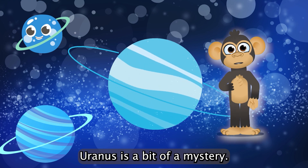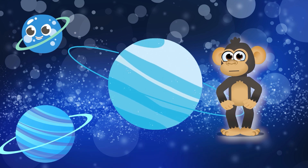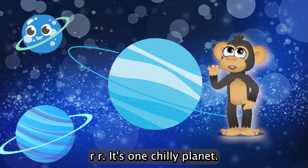Uranus is a bit of a mystery. It spins on its side, and it's super cold. Brrrr, it's one chilly planet.